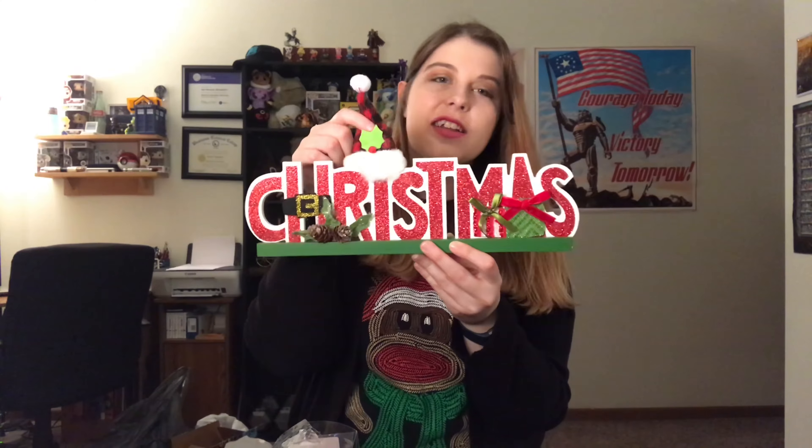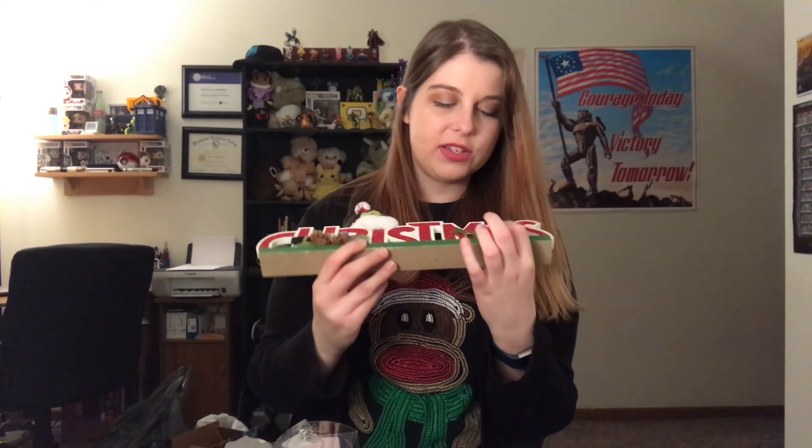We also got this little baby white garland for the tree. It's probably going to be too long — it's 15 feet — but we'll make it work. And we also got this Christmas sign. It's got a little hat, some presents, a little pine cone, and it's glittery so it's going to get glitter everywhere. But it's really cute — just a very simple wooden sign.